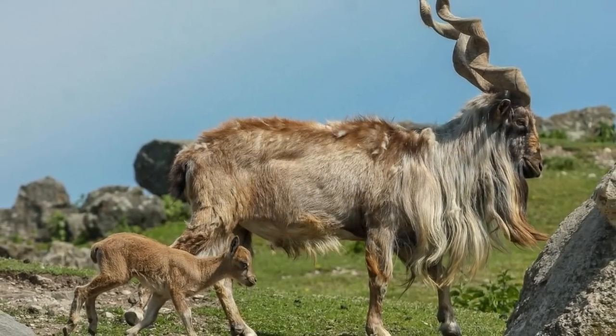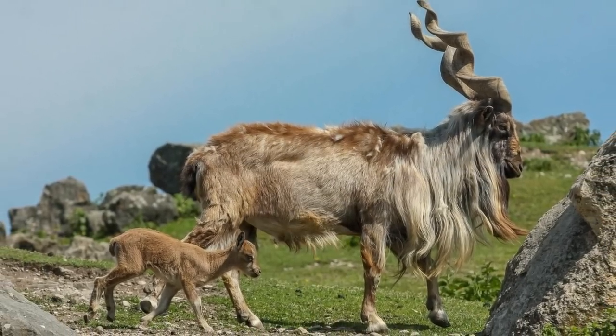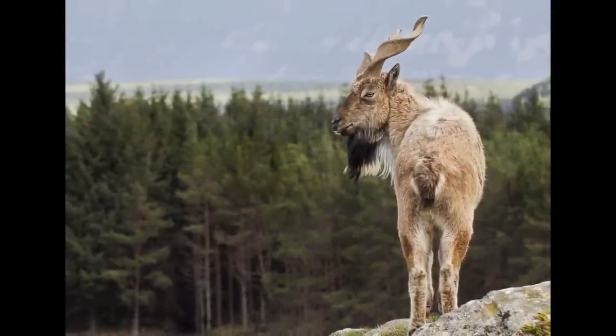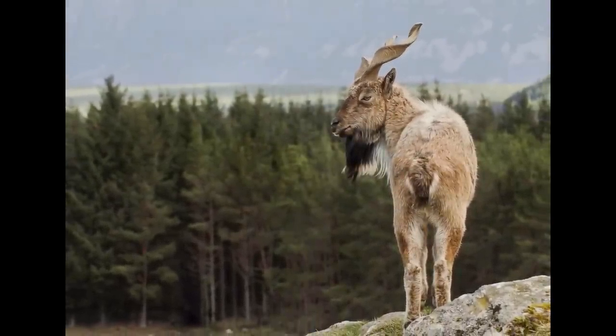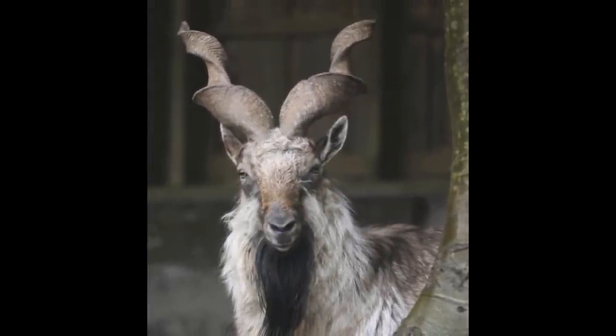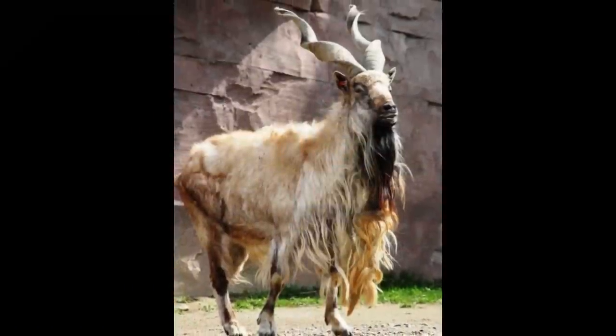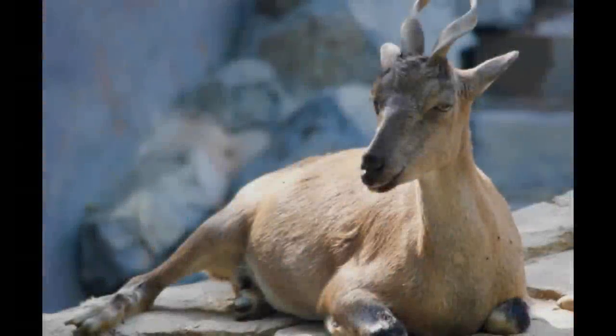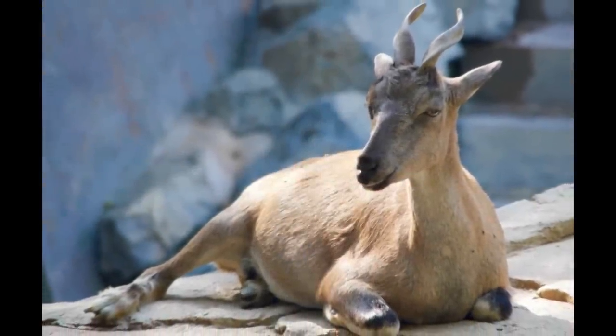The coat of the markhor is a grizzled light brown to black color and is smooth and short in summer. It grows longer and thicker in winter. The fur of the lower legs is black and white. Males have longer hair on the chin, throat, chest, and shanks. Females are redder in color with shorter hair.